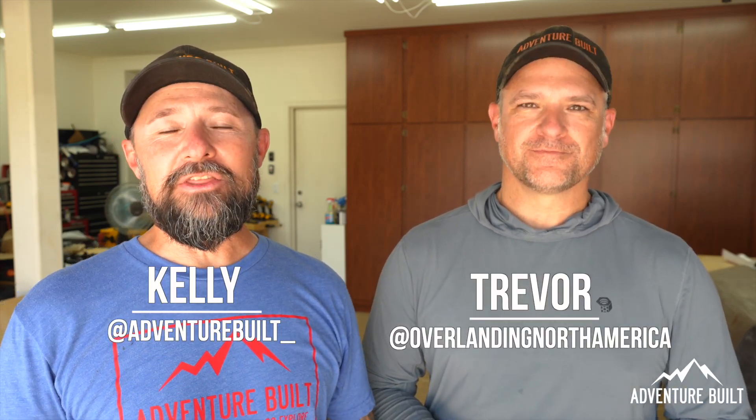Hey, what's up guys? Welcome back to Adventure Belt. My name is Kelly. I'm Trevor. Hey, today we're getting the trucks tuned.